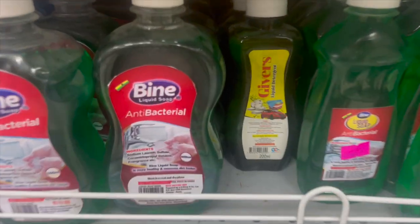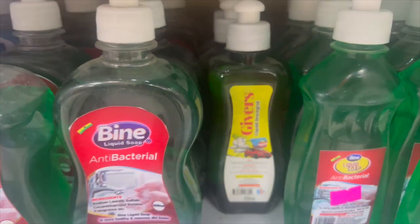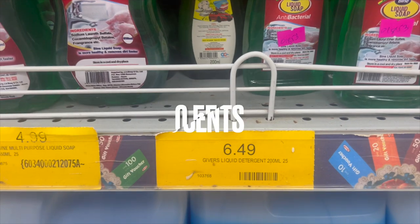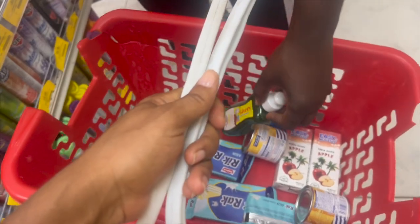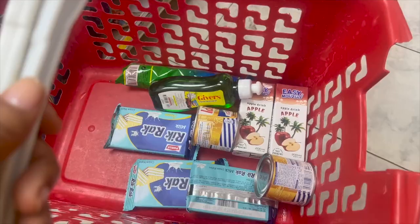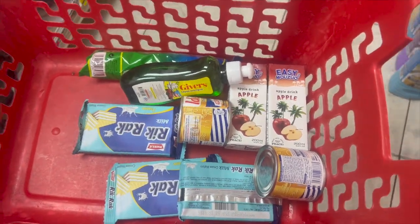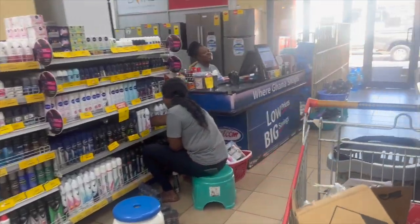Let's see what else we can get with this remaining. We need some soap, so we're going to get this brand, which is six cedis and 49 pesewas. So that is a wrap for today's spending in Malcolm. As you can see, we even went one pesewa over, but this is what we were able to get for 60 cedis in Ghana. And now it's time to head to checkout.